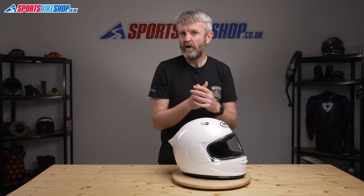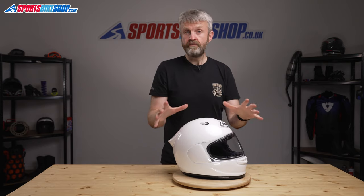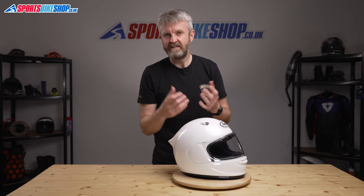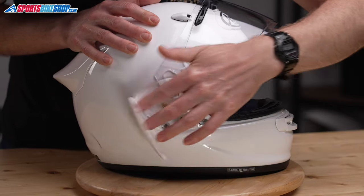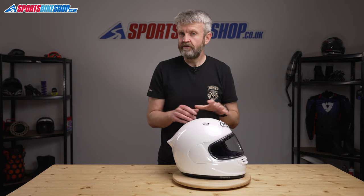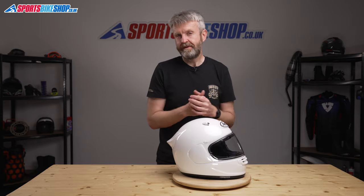The visor is Arai's most recent Fast V system. It sits lower than the previous mounting system on older Arais, meaning more of the helmet's shell area can be protective. Removing the visor means detaching the side pods, which are tethered to the lid so even if one pings off while you're riding you shouldn't lose it completely. If you want a full rundown on how to change the visor, a link to our how-to video will be appearing on screen now.